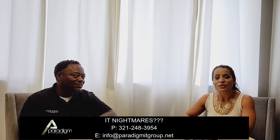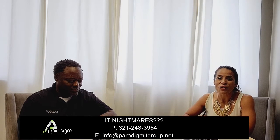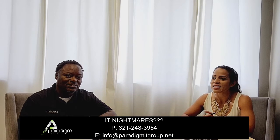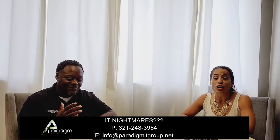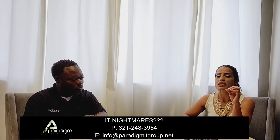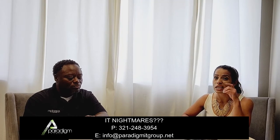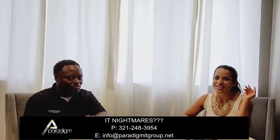On that note, we wrap up this series. If you have any questions, any IT nightmares, or anything keeping you up at night, we are just a phone call away: 321-248-3954. Ask for Ron and he'll connect you with the right individual to assist you. Our next series starts next Monday — we're going to go over some of the most recent attack techniques being used and how to stay safe. Stay tuned, and we'll see you next week!